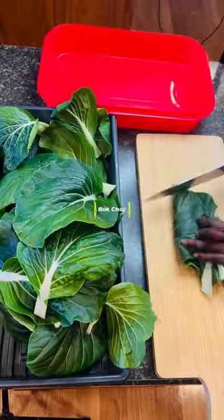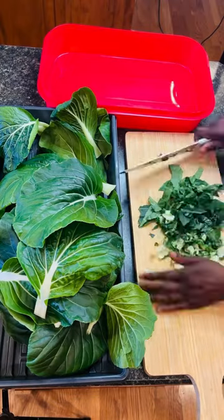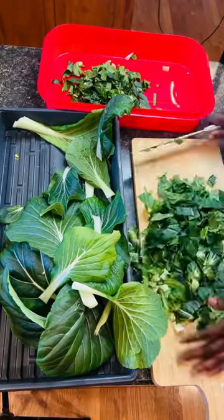Bok choy has been my favorite to grow indoors this year. I love the texture of the leaves, the crunch, the crispness, the freshness of it. Bok choy is a great addition to any salad.